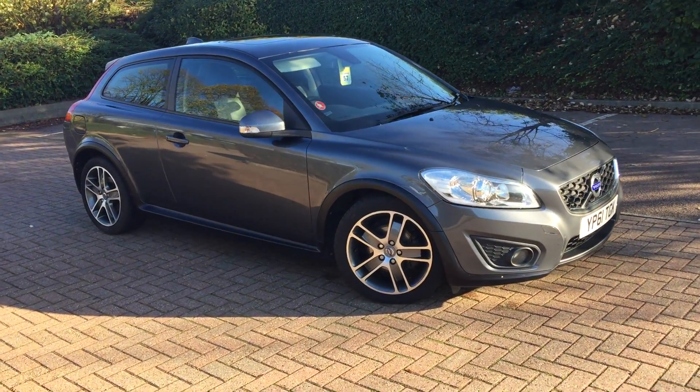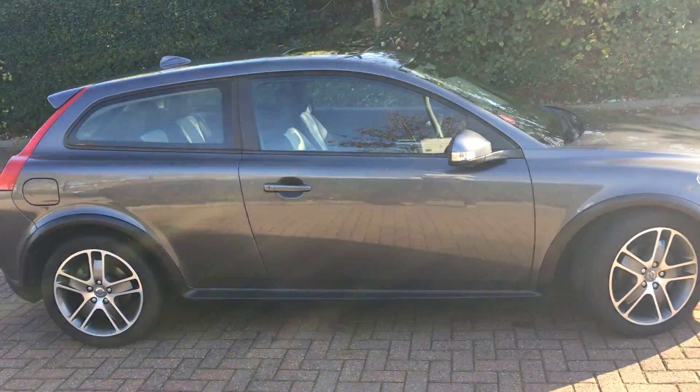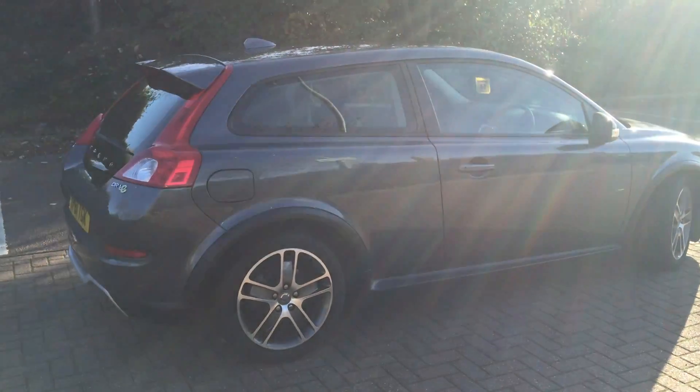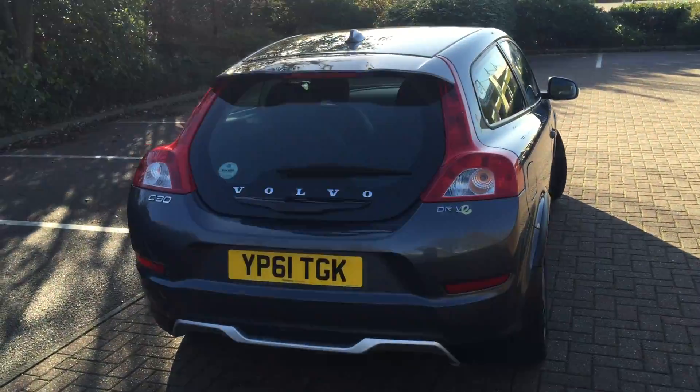Welcome to Sturgis Volvo C30. This is a D2 Drive SE 6-speed manual. It's 2011 on a 61 plate. The car's covered 65,000 miles. It's got a full service history. It's finished in titanium grey pearl.